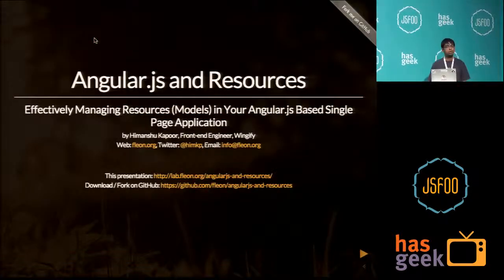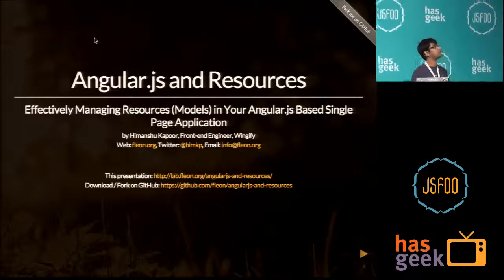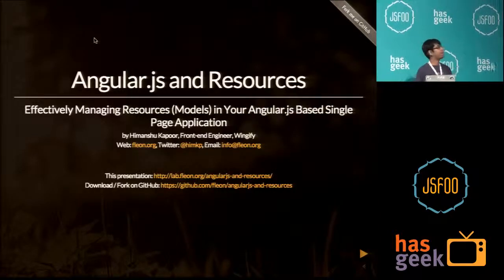Hello, and my topic for today is using app.js to manage API resources.